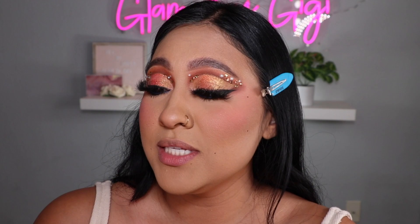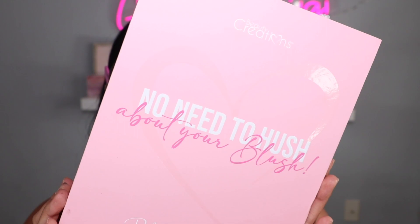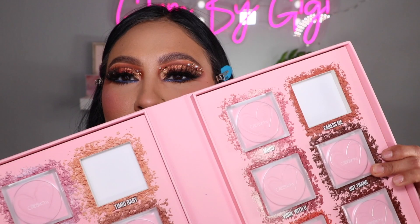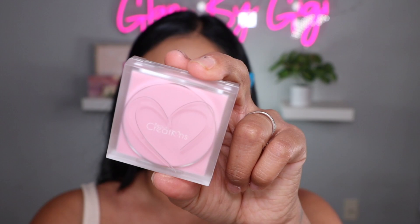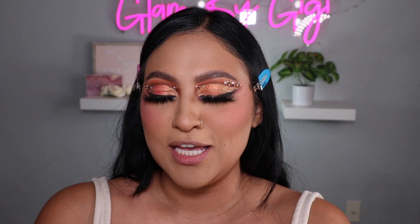Beauty Creations came out with blushes and you guys already know I'm a blush lover! This is the 'No Need to Hush About Your Blush' collection — the packaging is like a little book with all these blushes, I believe 12 total. I use two colors: first Timid Baby, then Caress Me. Each blush is around $6 and they're already out. Very very cute, very pigmented.